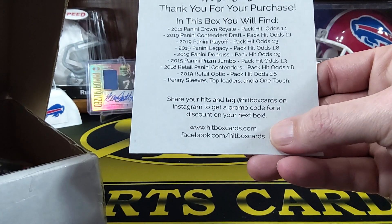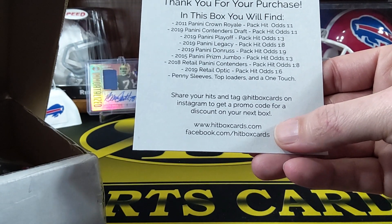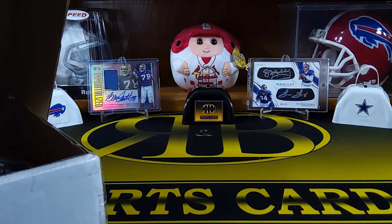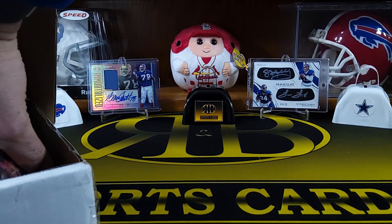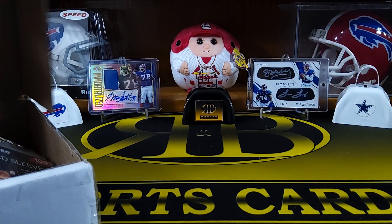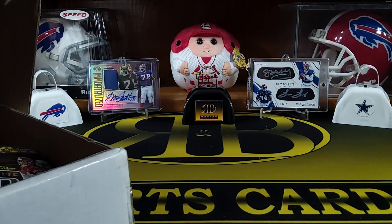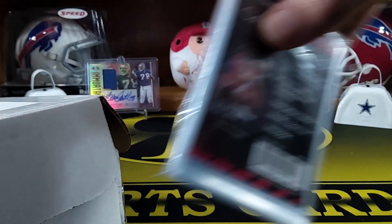It also has the website info. They're also on Instagram — I'll make sure I link those two in the description. They give you a ton of stuff, a bunch of supplies. Here, I'll show you the supplies first. They're very well packaged too — it's a nice box.